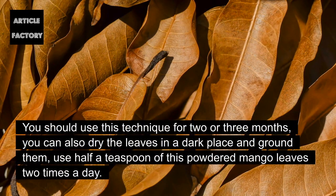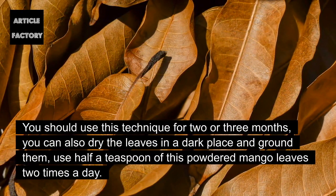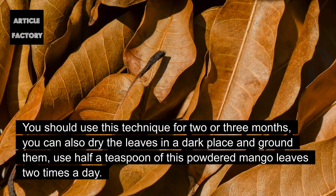You should use this technique for two or three months. You can also dry the leaves in a dark place and grind them, then use half a teaspoon of this powdered mango leaves two times a day.